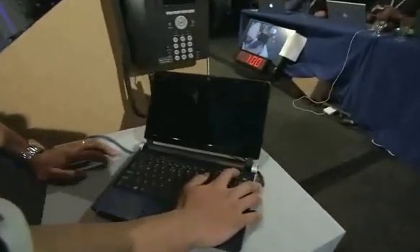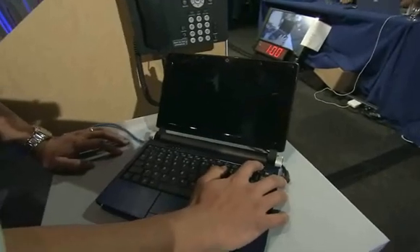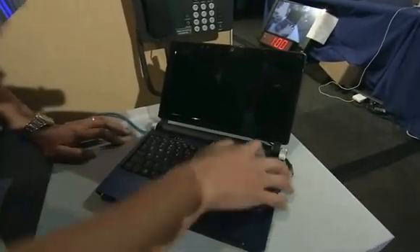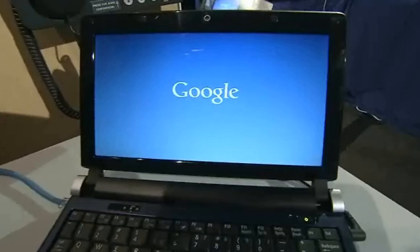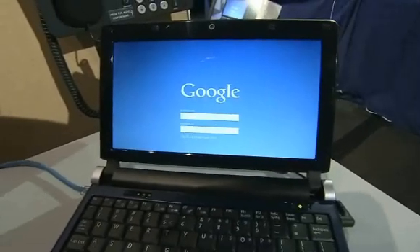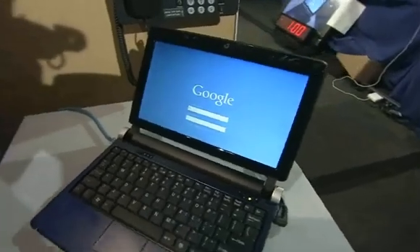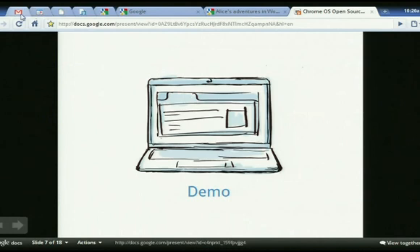Start by booting the machine. Kan Liu, who is the product manager on Chrome OS, is actually going to press the button and do a cold reboot. We really care about how fast we can get the machine to boot. We want this to be in a matter of seconds. And as you can see, we are in the login screen. It takes about seven seconds right now, and we are working very hard to make this time shorter.